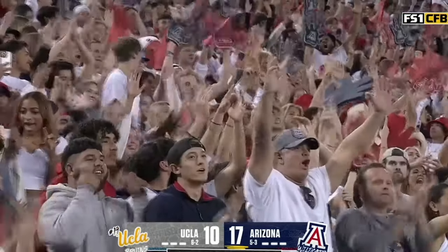What a catch from McMillan. Touchdown, Arizona.